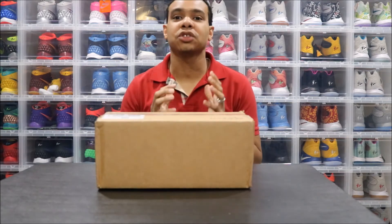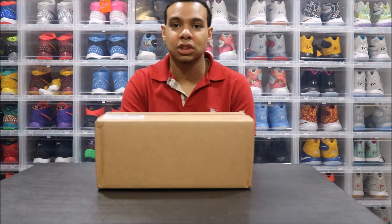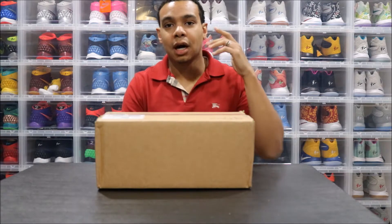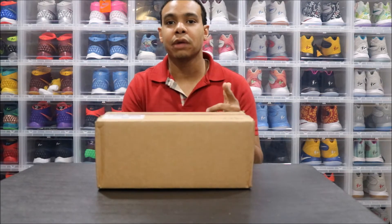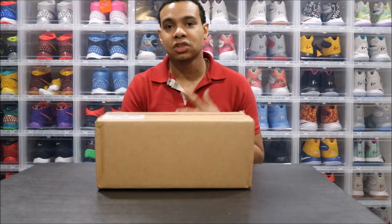This one here is a grail to my collection. It's a Kobe grail that I've been chasing down for a while, so happy to have these. Before we jump into the unboxing, I want to remind you I'll be at SneakerCon Bay Area — that's April 29th.